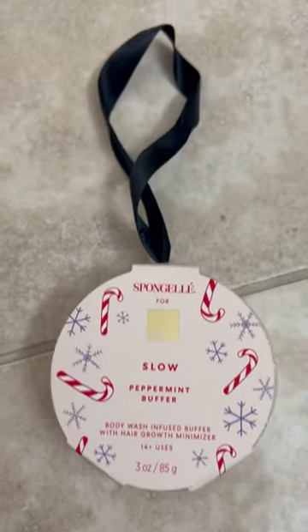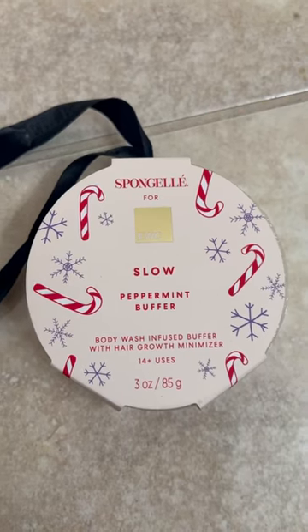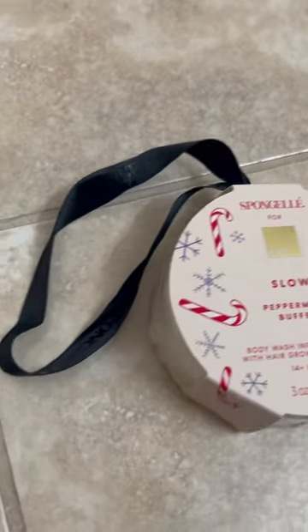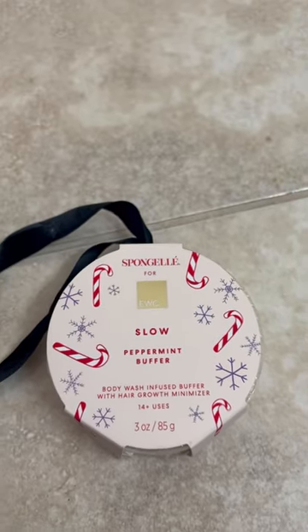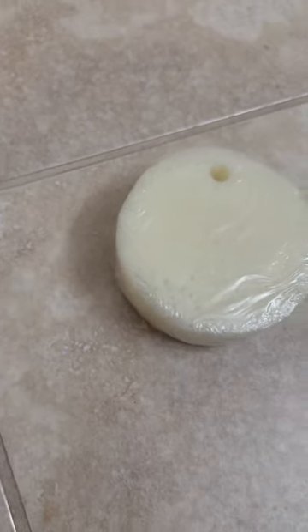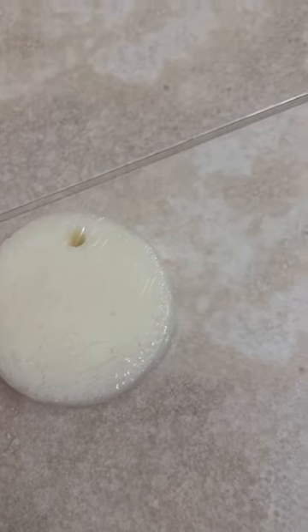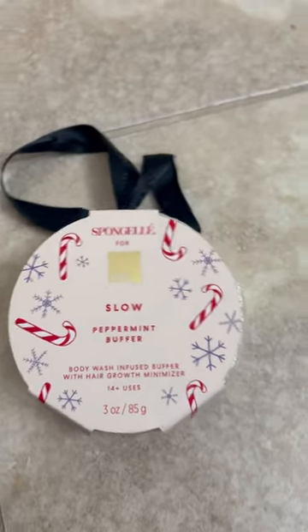I was at European Wax Center and saw they got this new holiday product. I usually don't try their skincare, but I thought this product was so cool — it's a peppermint buffer. What it's meant to do is slow down hair growth while also having a body wash in it. It also came on this string to be able to put through the buffer so it can hang in your shower. So excited to try this out.